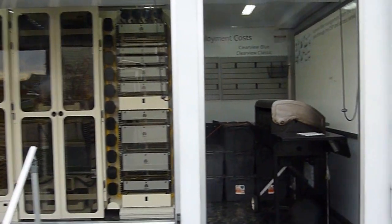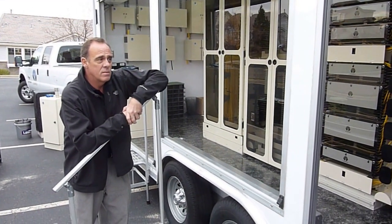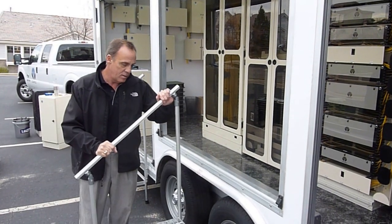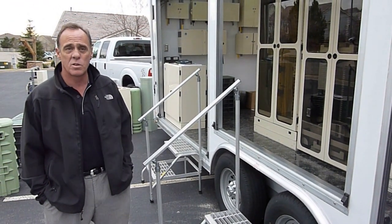We also do barbecues. We roll into a town and invite a lot of the local people in — a lot of the cable companies, independent telephone companies, whoever's in the region — and cook hamburgers and brats and sodas and everything else. So it's a great way to get out in the field, see the product, and get customers to take a look at our product as well. So it works very, very well.